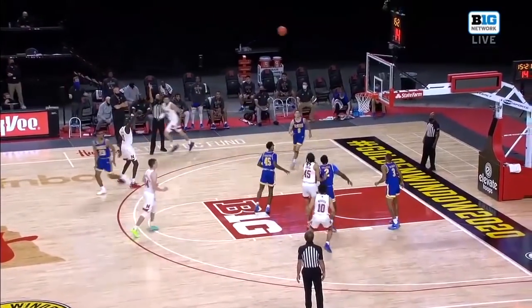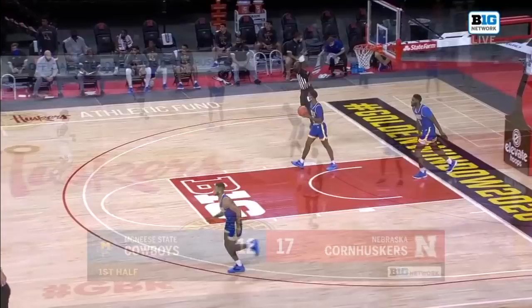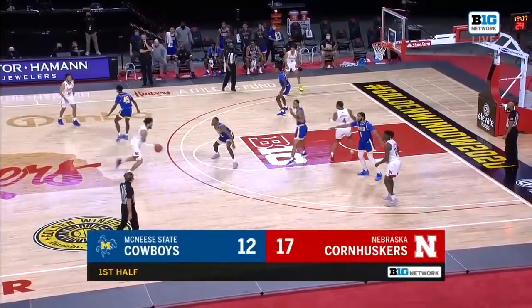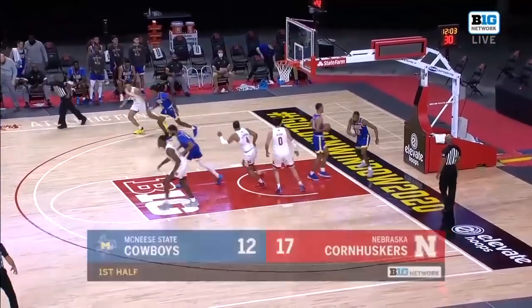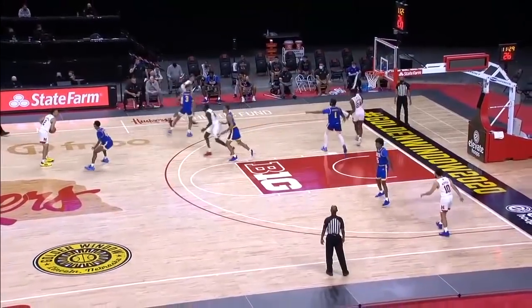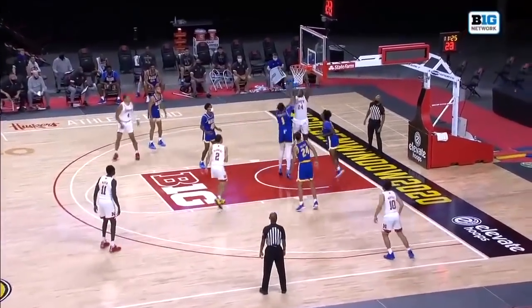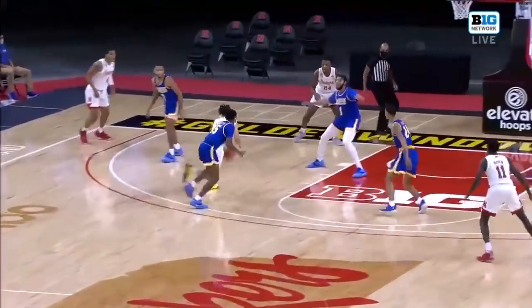Teddy Allen on the drive kicks it back out — here's Lat Mayan, Mayan hits it again, three for three from deep. Stevenson jumped straight up and kept his arms perpendicular. Here's Teddy Allen back to work with the spin to the rim, and Teddy Allen's first two of the Big Ten season. Huskers up by seven. McGowan's inside to Wudraogo — McGowan's with his first Husker assist as Wudraogo throws it down with the flush.